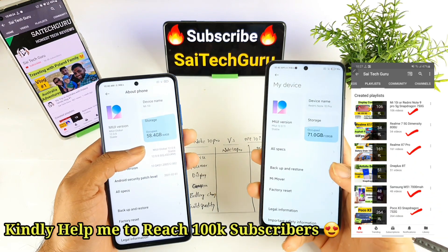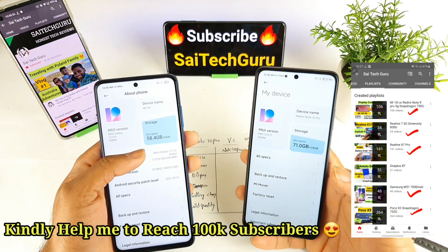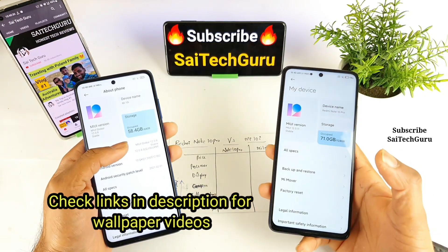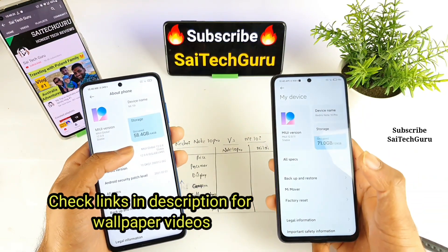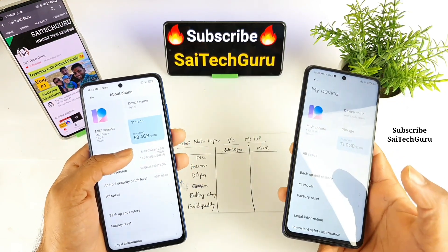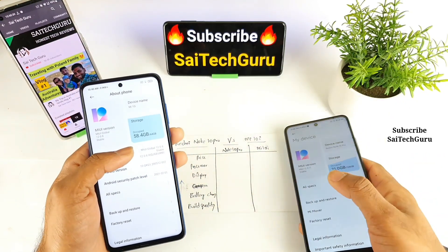Hello everyone, I am Sai Chaitanya. Welcome back to my channel, Sai Tech. Today I will try to compare the Mi 10i versus the Redmi Note 10 Pro — which phone is the best and which phone to choose if you are thinking of buying either of these smartphones. This video will give you very good clarity on which phone to buy and why.